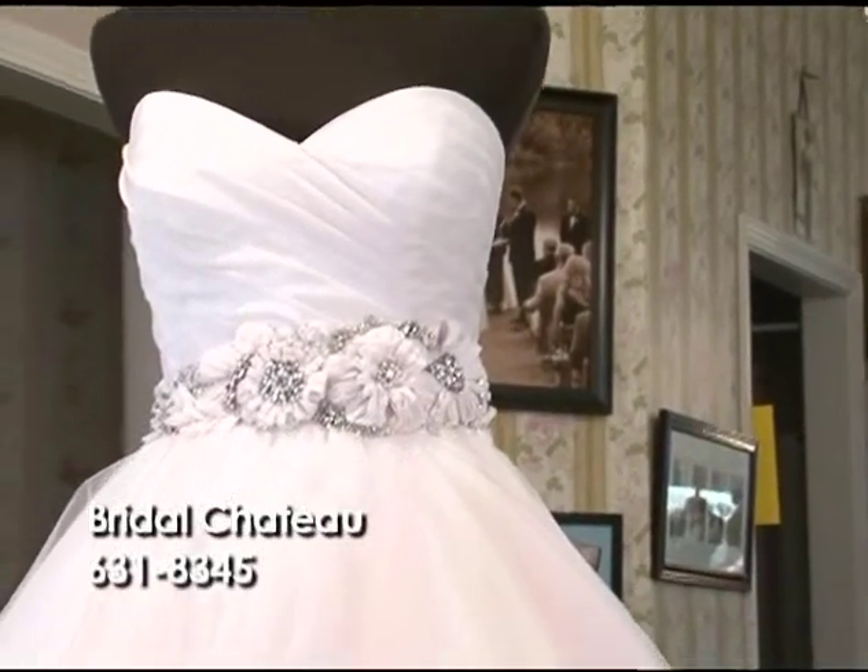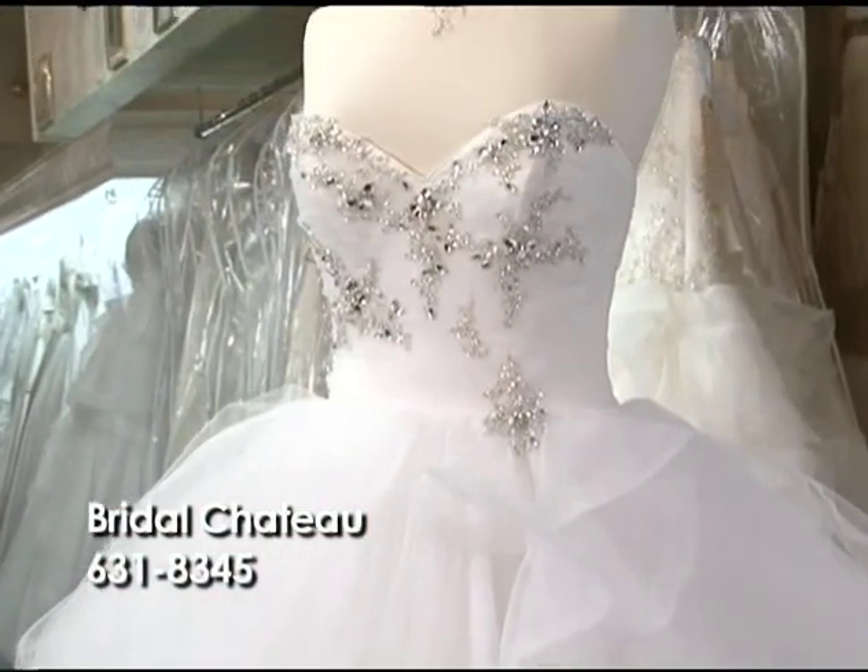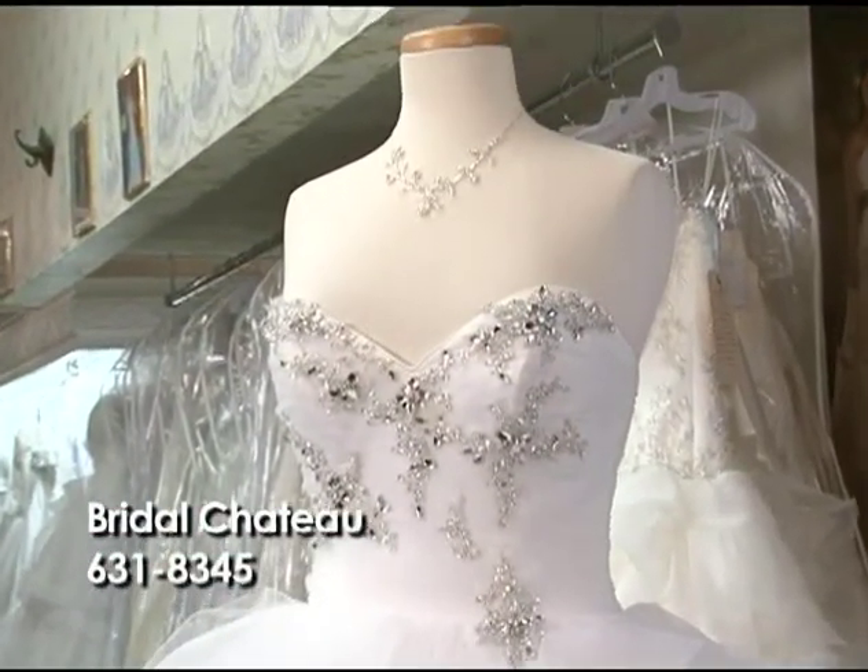Call us at the Bridal Chateau to make your appointment so we can find the perfect neckline for you. Bridal Chateau is known for its wide selection and commission-free sales staff. Our consultants truly care about their customers and strive to put a dream together for her.